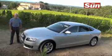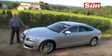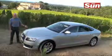You might look at it front on and think you know exactly what this is — it's an A5 Coupe. Well, you'd be wrong. This is the Audi A5 Sportback.